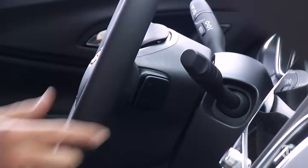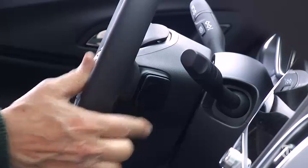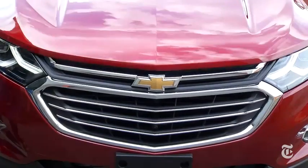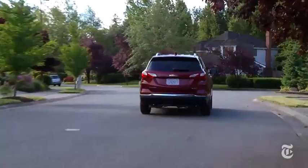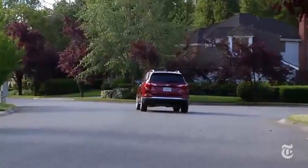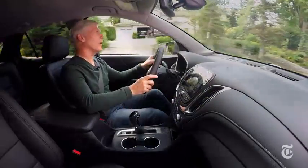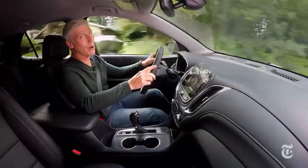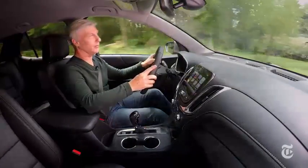These controls are for the sound system, not paddle shifters. The optional all-wheel drive is unique in that it signals you when it thinks you should push the button to engage it — others do it automatically. This smooth engine is fine, though not as fast as the Honda CR-V equipped with a 1.5-liter turbo engine, but the Equinox will have that more powerful optional engine.